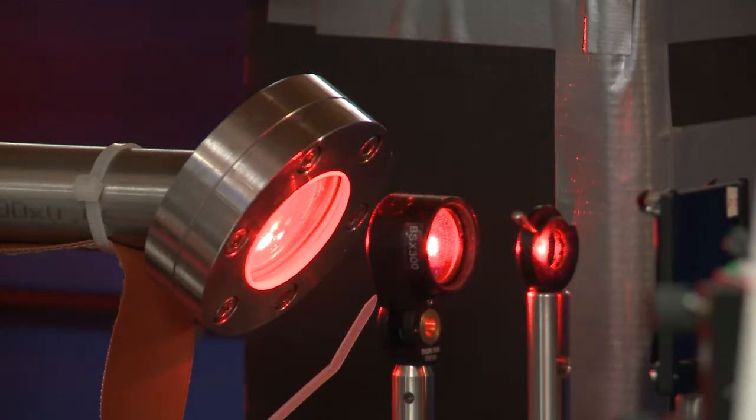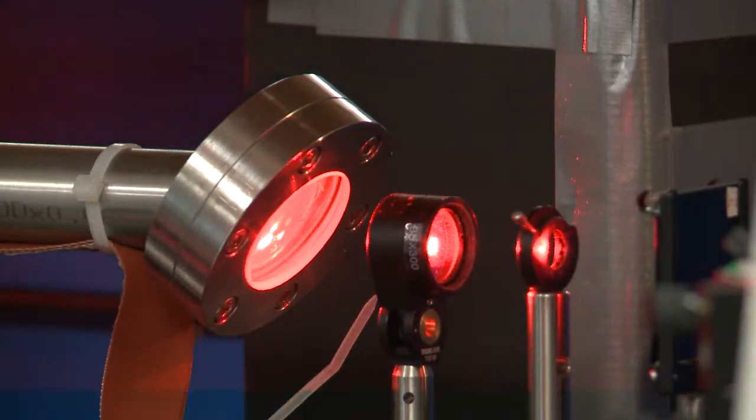We use lasers as tools. These tools can be used to study chemical compounds, chemical reactions, and all kinds of energy-related processes. So we really use lasers as tools.